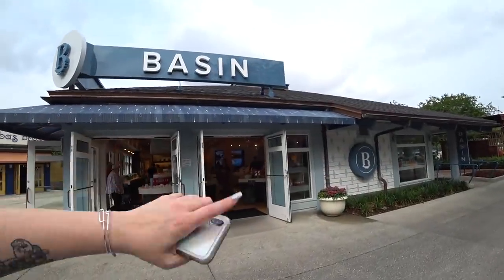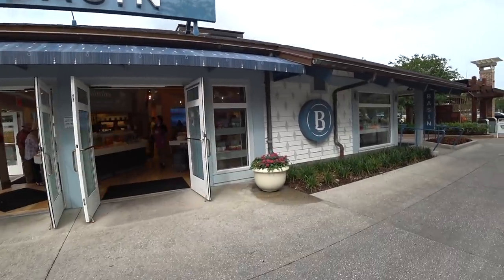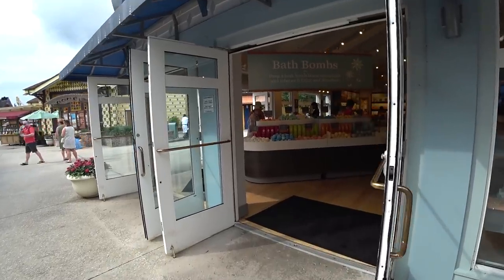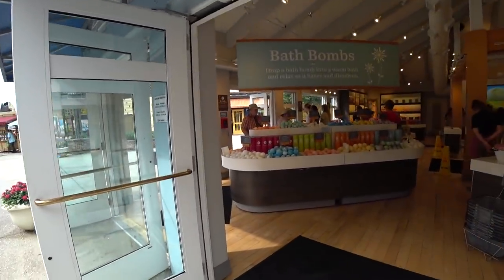If you've been to Disney Springs at Walt Disney World Florida, you know about Basin, right? You can smell it — you can smell it inside the World of Disney. It's right here. It's an awesome store. I'm gonna take you inside and show you what there is. There's some special Disney things. It's gonna be amazing. You're gonna see what there is, how much it costs, and all that good stuff.